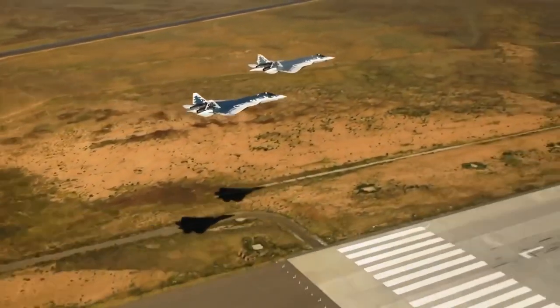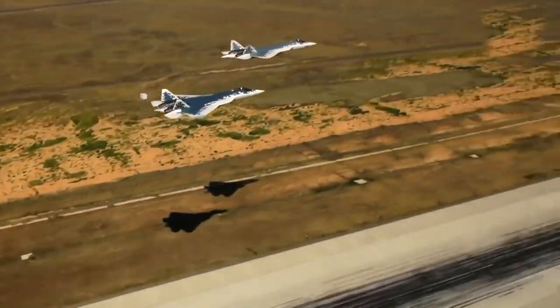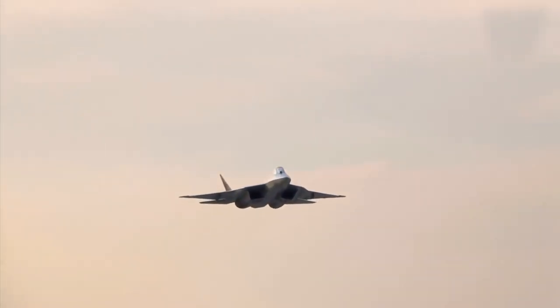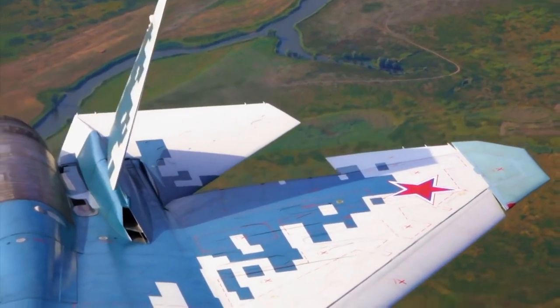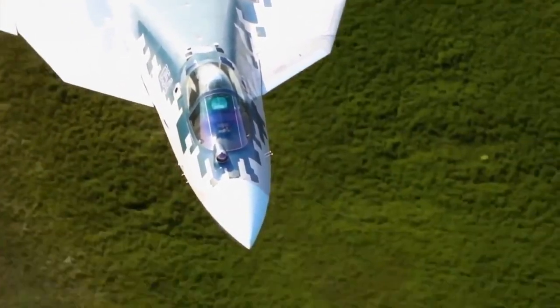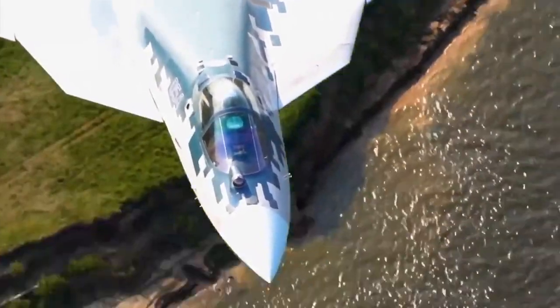As of 2019, the T-50 is still in serial production and only 11 units have been delivered. Manufacturers claim that this bomber plane will provide at least 35 years of service life — more than enough until long-awaited sixth-generation fighter jets become more than just a pipe dream.